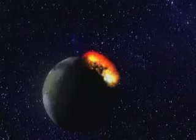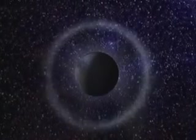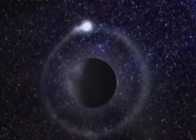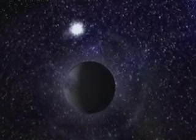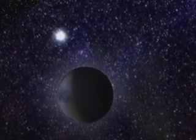4.5 billion years ago, a vast celestial body slammed into the young Earth. The violence of the impact flung a cloud of debris into orbit. Cold and gravity did the rest, forming the Earth's natural satellite, the Moon.